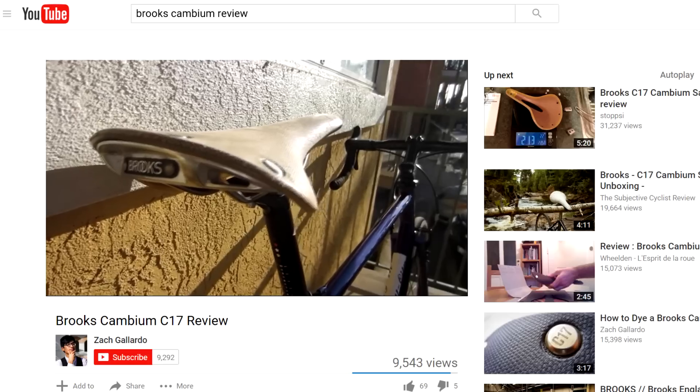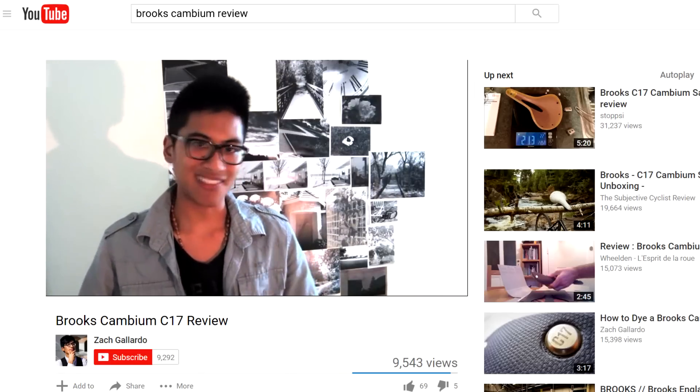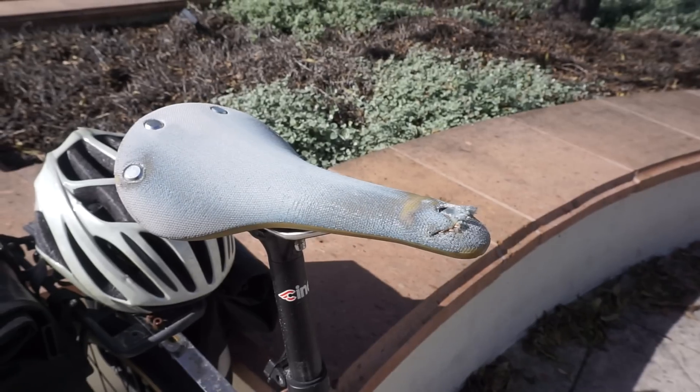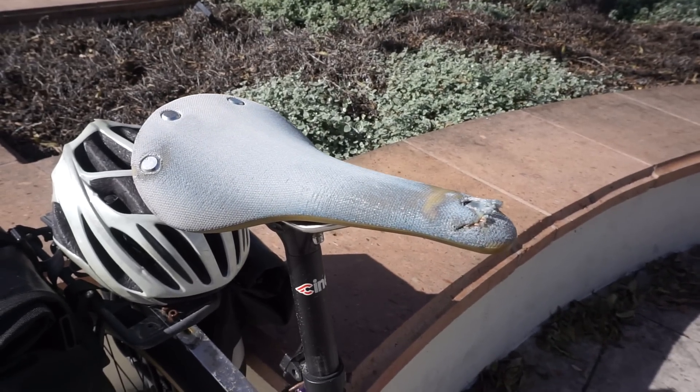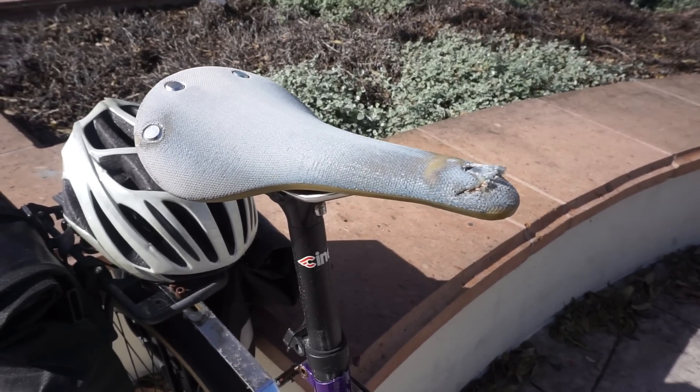A couple of years ago, I made a review of the Brooks Cambium C17 after I had about four months of experience with it. And if you want to see how bad my videos were a year and a half ago, just for funsies, do look out for the card at the end of this video. Now that I've gotten to know the saddle a little bit better, and after two years of having it grace my underside, let's take a look at how the Brooks Cambium C17 saddle has held up over the past two years of regular commuting and distance rides.